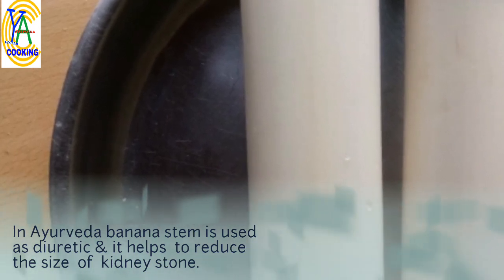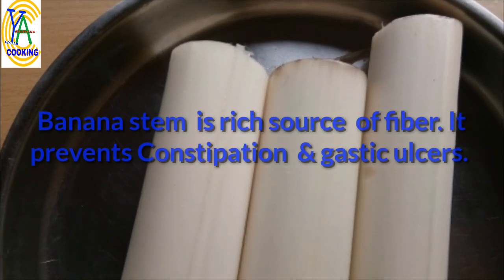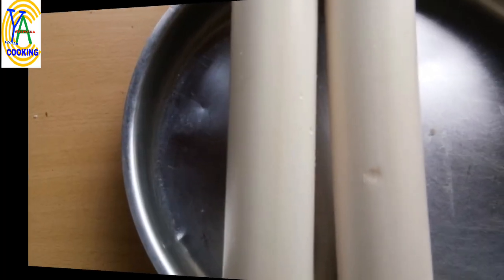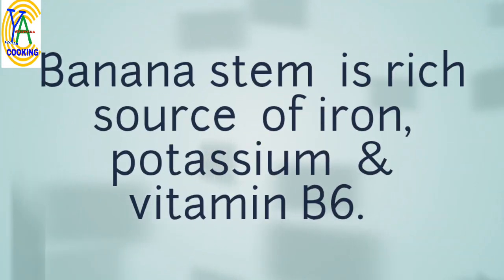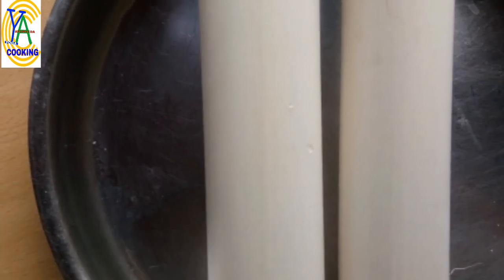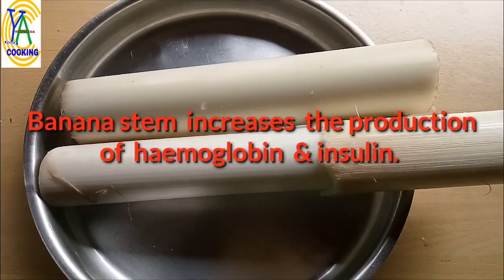In Ayurveda, banana stem is used as a diuretic and it helps to reduce the size of kidney stones. Banana stem is a rich source of fiber — it prevents constipation and gastric ulcers. Banana stem is also a rich source of iron, potassium, and vitamin B6, and it helps to retain muscle tone.